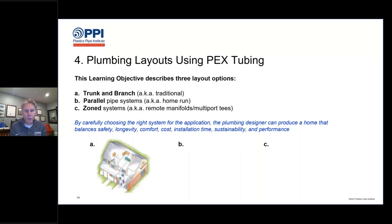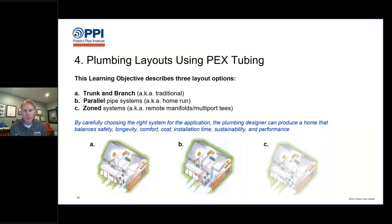Let's begin with learning objective four, focusing on plumbing layouts using PEX tubing. Because PEX is flexible and comes in long coil lengths, it gives the installer, plumber, and designer many options for laying out plumbing pipe throughout a house or commercial building. The three layout options we'll discuss are trunk and branch — the traditional plumbing layout — parallel pipe systems, also known as home run plumbing, and zone systems, which typically utilize remote manifolds or multi-port tees. We'll use the same typical four-bedroom, three-bath house to compare all three layouts.